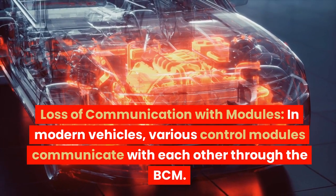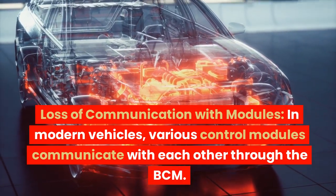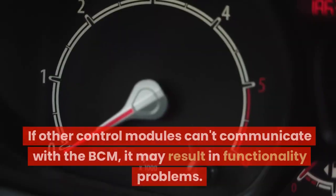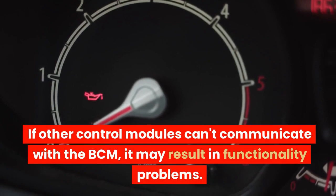Loss of communication with modules. In modern vehicles, various control modules communicate with each other through the BCM. If other control modules can't communicate with the BCM, it may result in functionality problems.